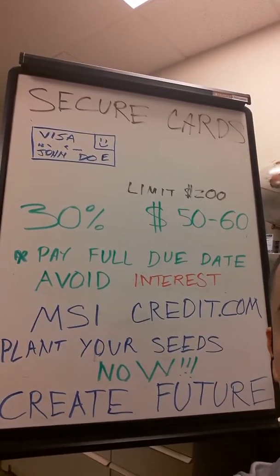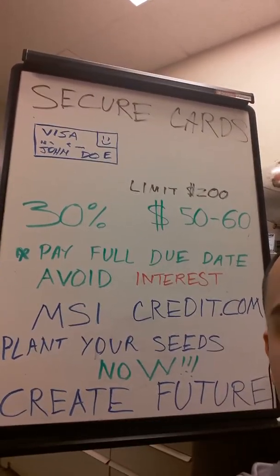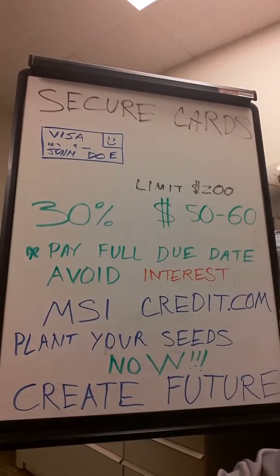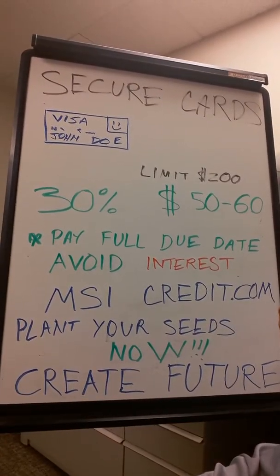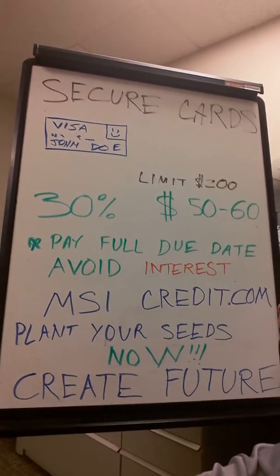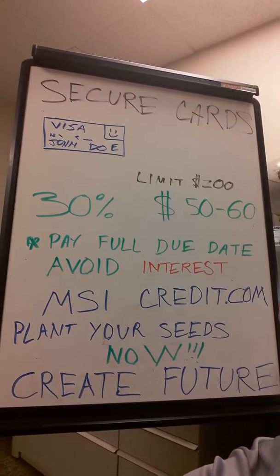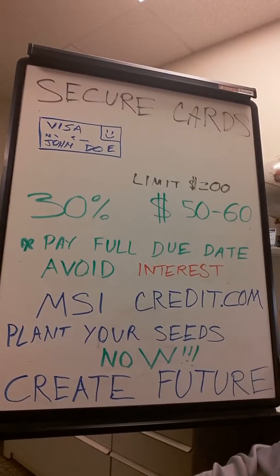Then wait for that bill to come — whether the billing statement is the 22nd or the 30th — and pay it completely. Use it for something you're going to use anyway, like you would without a credit card. This shows: one, that you're not maxing out your cards and you're being responsible; two, you're paying your bills on time — that's 35% of your credit score, the biggest portion. Three, you're not maxing it out, so you keep yourself away from credit card debt and you avoid interest by not just paying the minimum.